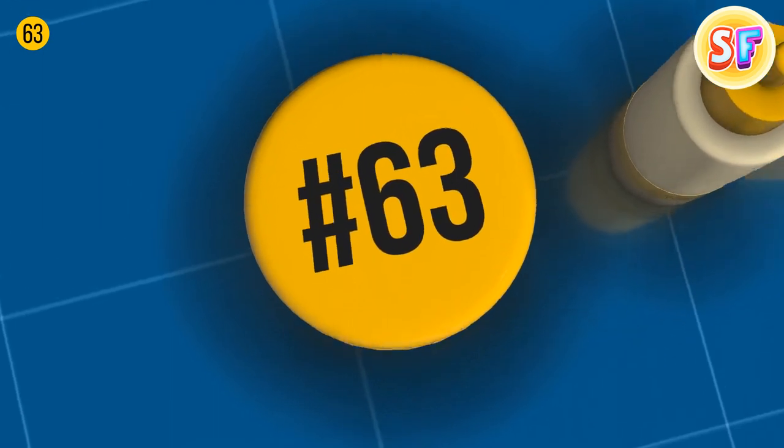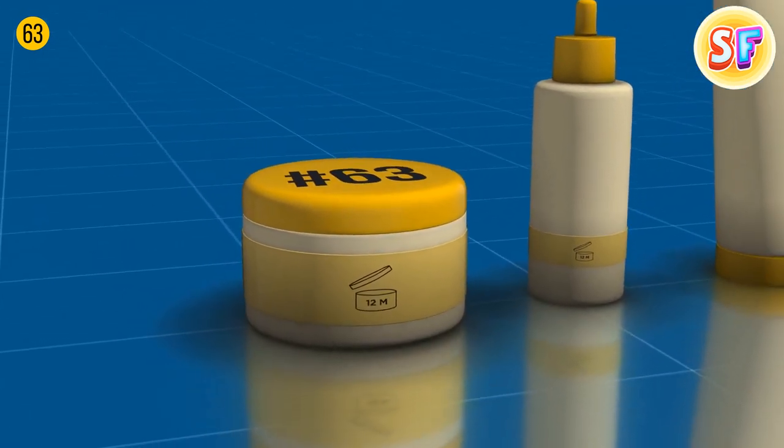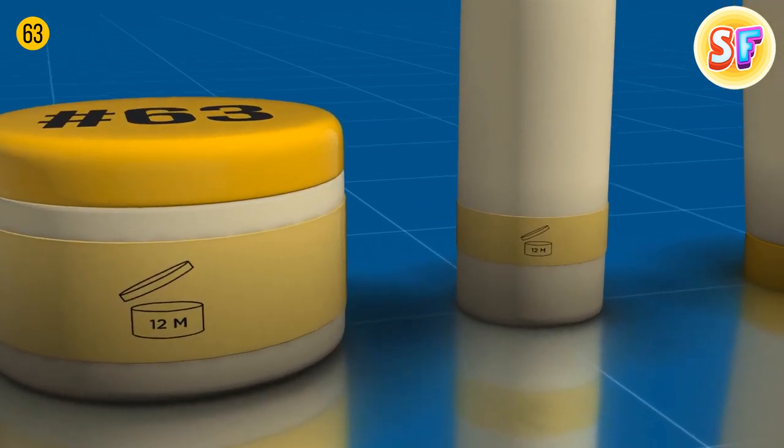There's a number put on the side of many cosmetic products — it isn't picked randomly. It tells you how long your product will last after you've opened it, which is why it has an open jar as a graphic symbol.